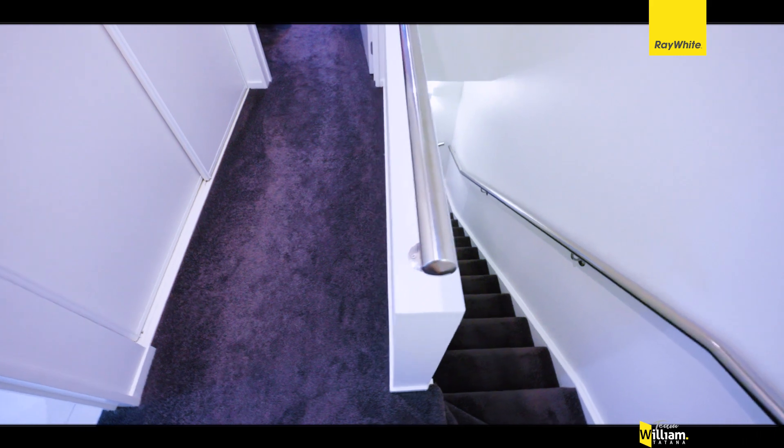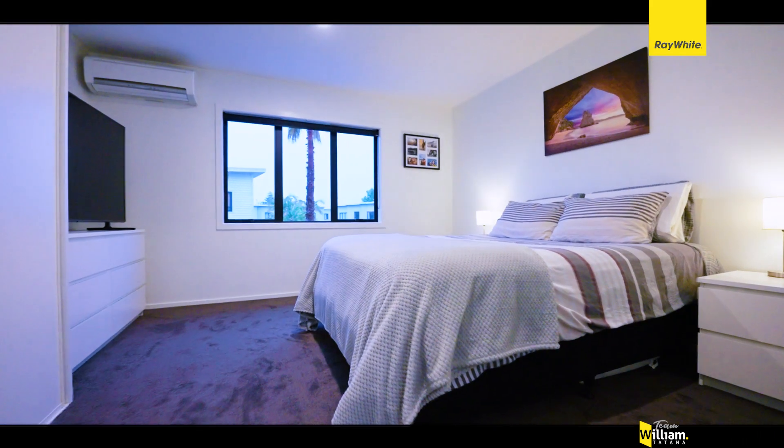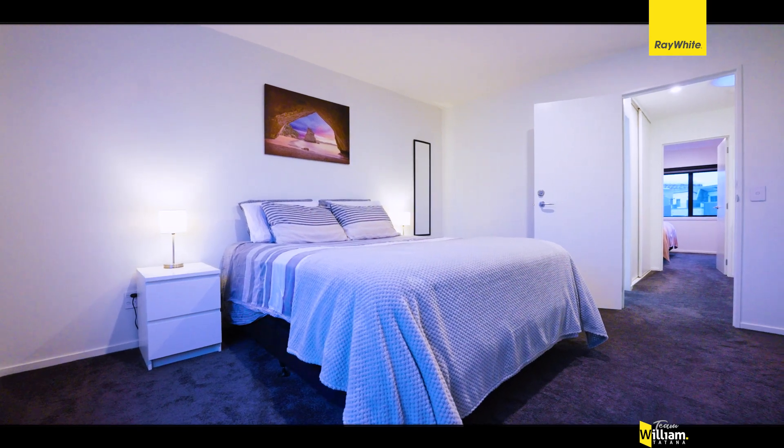Then upstairs we have two spacious double bedrooms separated by a renovated bathroom.